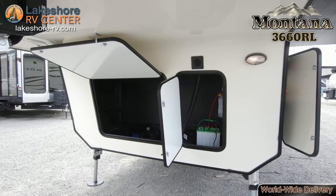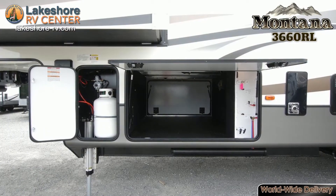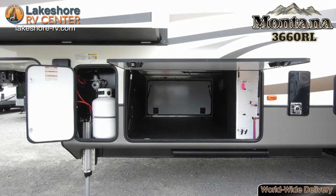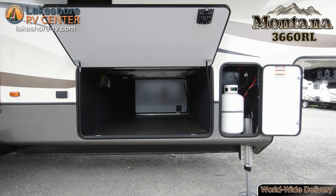Montana 3660 RL. Explore the countryside with the Montana 3660 RL. Crank up the twin AC units to keep this rig cool in the hot summer, or the furnace to warm it in the cold months.